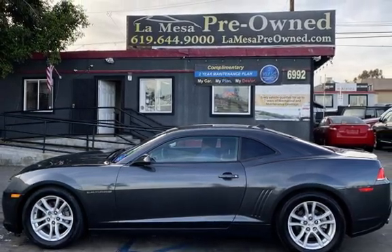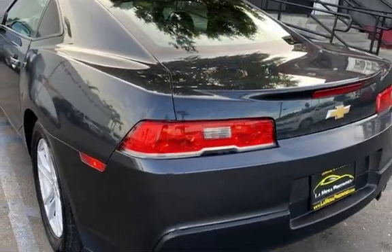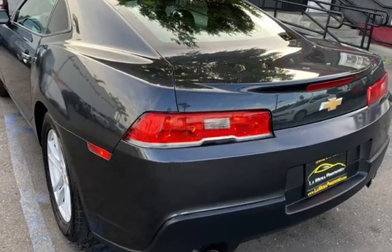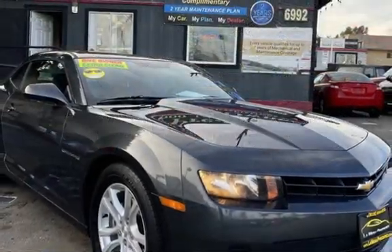This Chevrolet has less than 86,000 miles on the odometer. Estimated fuel economy for this vehicle is 19 miles per gallon in the city, and 30 miles per gallon on the highway.